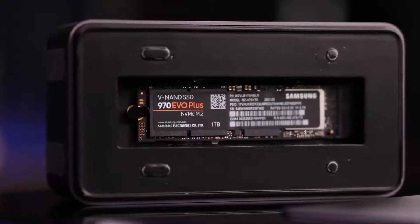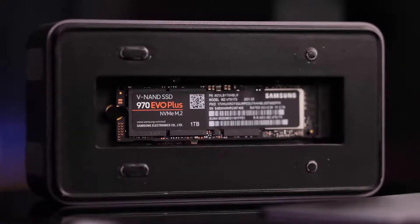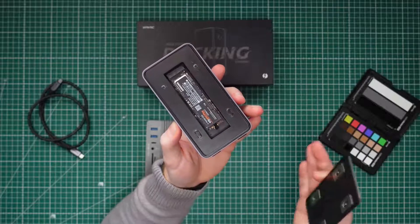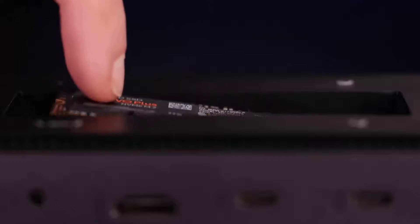For the really interesting part, we have the slot for our NVMe memory. I'm using a 1TB SSD, but this thing supports drives of up to 8TB, which is absolutely amazing. As you can see, the lid pops off magnetically, and it snaps back on just as easily. You simply open it up, slide in your SSD, and close it back up. I'm using a full-sized one, but it does support four different sizes.